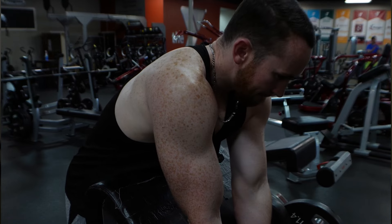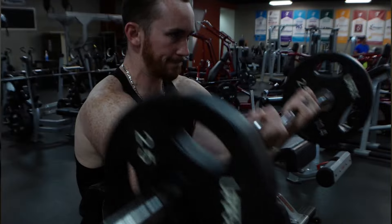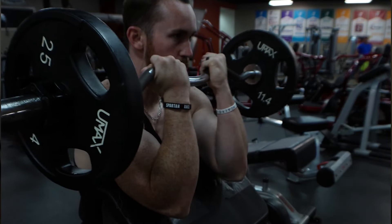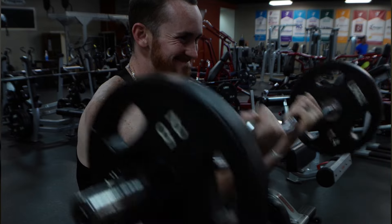So grab your water bottle, and let's dive in. Before we jump into the nitty-gritty, let me tell you a little bit about myself. I've been in your shoes before. I know how daunting it can be to step into the gym for the first time. But trust me, with the right guidance, you can achieve incredible results.